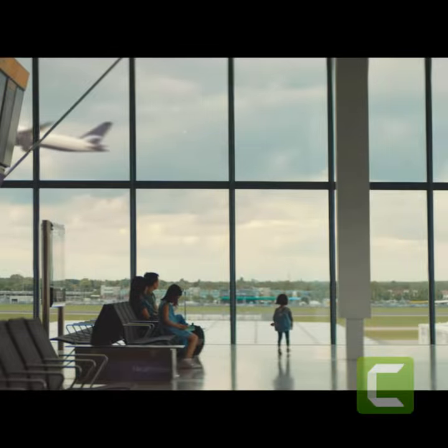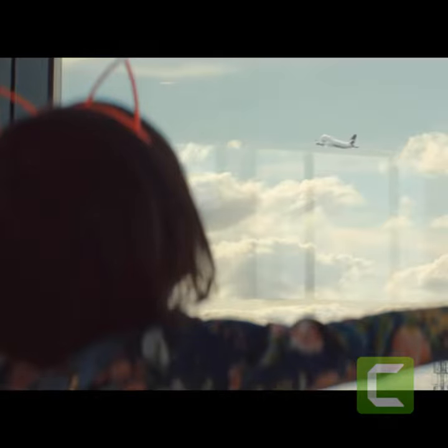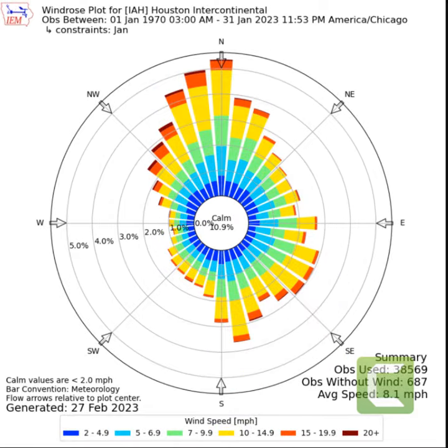What does the airport and architecture have in common? It is the direction of wind that is important. In April, as you can see, the direction is primarily from the southwest, and when it comes to January, the wind is from the north.